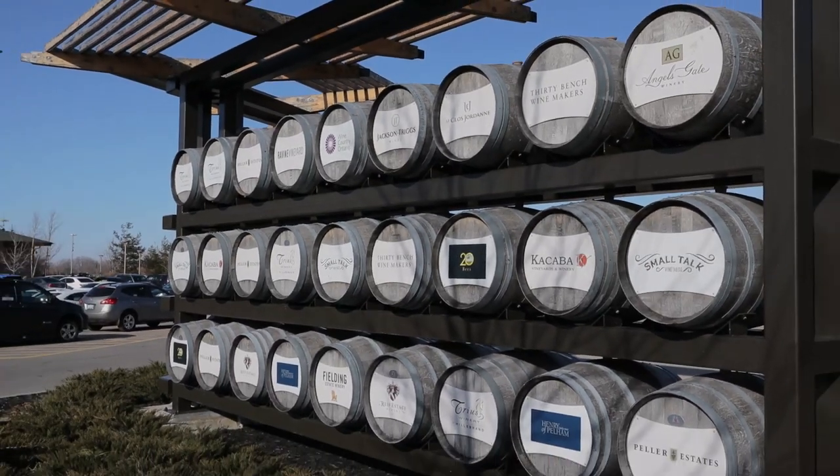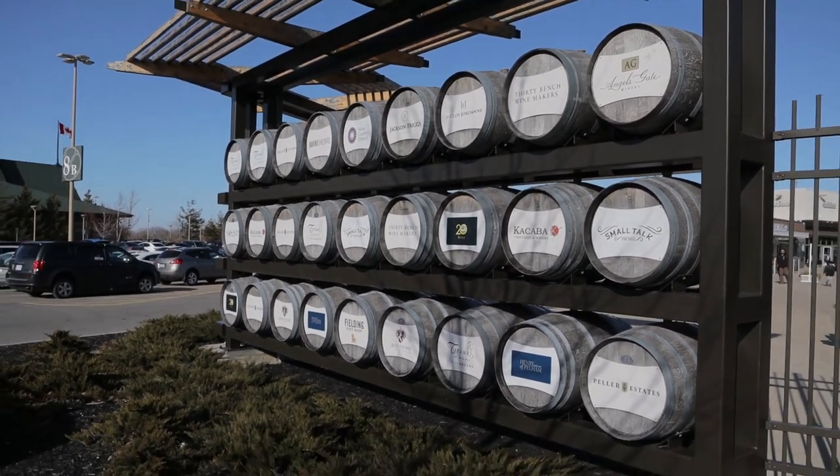I just looked it up and apparently these barrels were specially made to represent each of the wineries in the Niagara region. So every winery you can think of in the Niagara region, their name is on a barrel here. I think that's a pretty neat concept from the people behind this mall — really, really good.